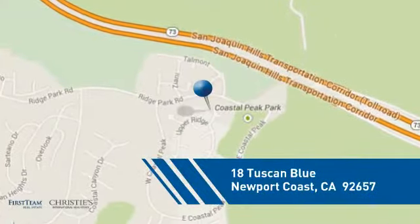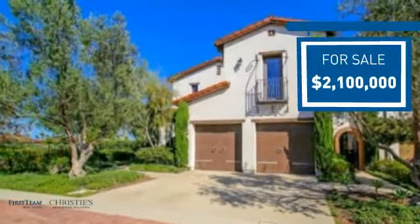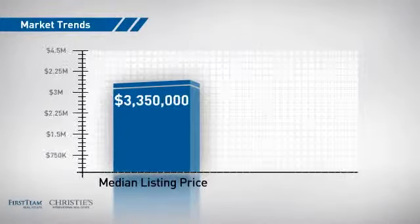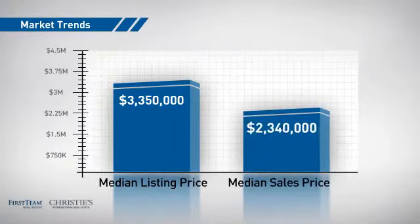Currently listed at $2.1 million, it offers an excellent value for the area. Wondering how it stacks up against the competition? There are now just under 70 homes on the market within this zip code, with a median list price of just under $3.5 million and a median sale price of just over $2.3 million.